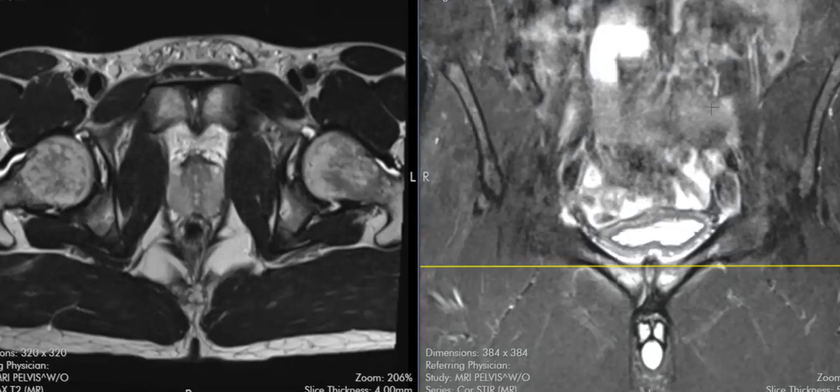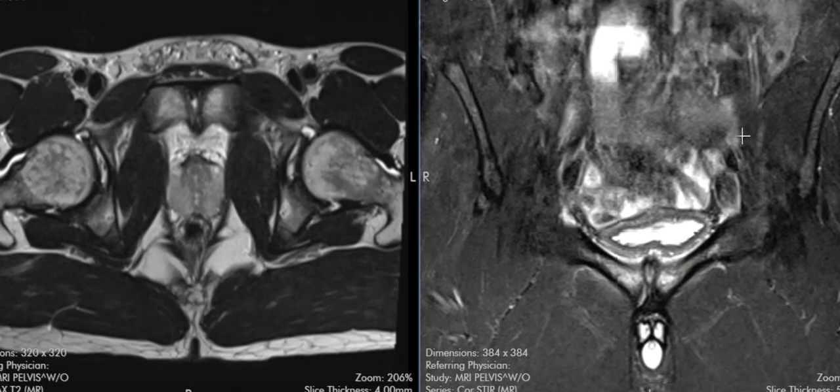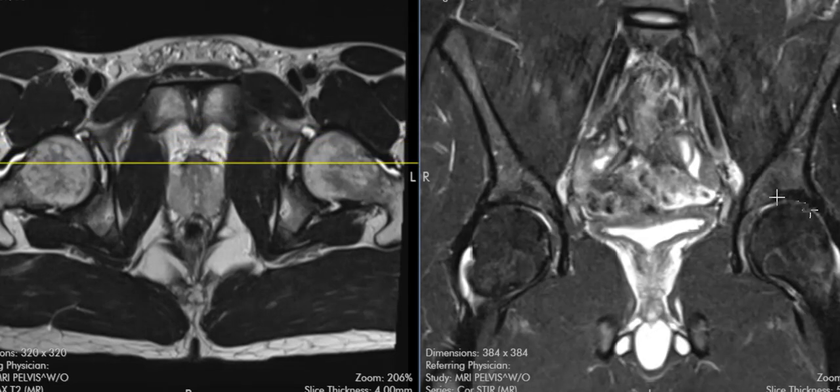Hello, this is Dr. Gay from First Lake MRI. This is a 31-year-old male who's athletic. He has pain in his groin, and we see here on this coronal image — a coronal image where we can see the left hip joint and the right hip joint at the same time.